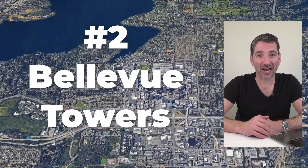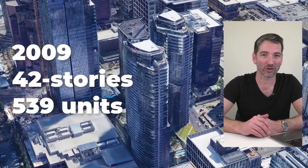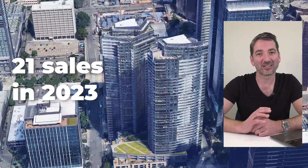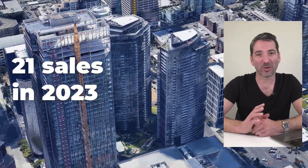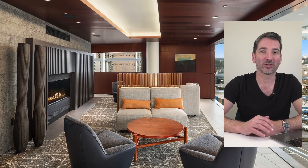Coming in at number two is Bellevue Towers. Bellevue Towers is the largest project on this list — built in 2009, made up of two towers, both 42 stories, for a total of 539 units. There were 21 sales there last year, including one of our buyers on the 33rd floor in the North Tower. Bellevue Towers can feel like new construction — they just updated the lobby and amenities. The floor plans are more generous than new construction, so if new construction pricing is a concern, Bellevue Towers is a great alternative.